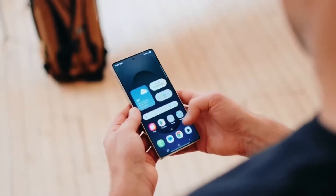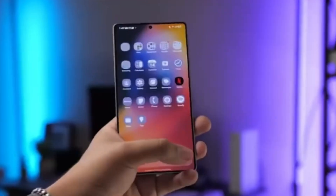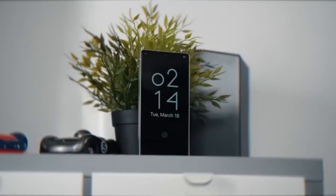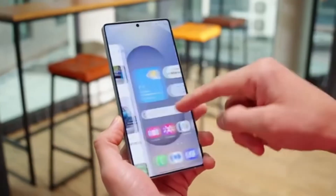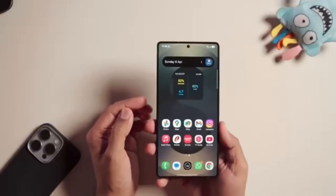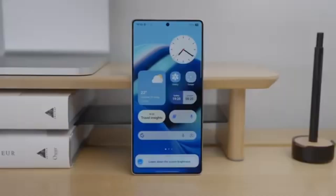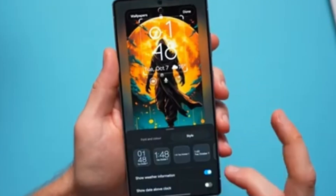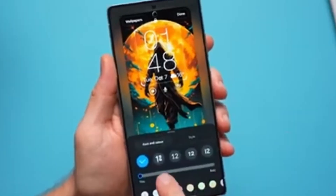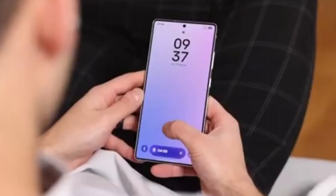Eligibility for the beta program has not been officially announced, but history provides a clue. Flagship models from the last two years, including the Galaxy S25 series and the new Galaxy Z Fold 7 and Flip 7, are expected to be among the first to participate. Availability will likely be limited to select regions such as the US, South Korea, Germany, and India.